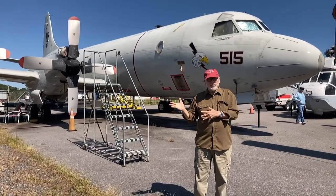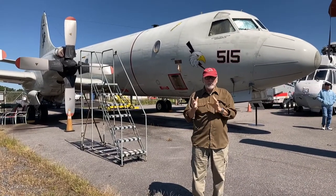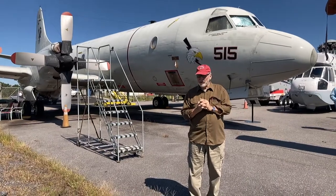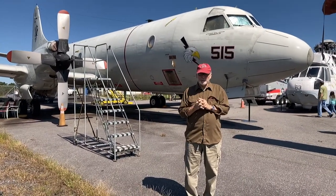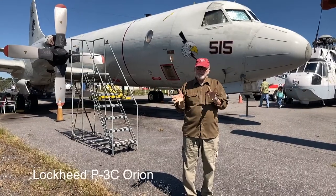I'm standing beside a P-3 Orion. This is an anti-submarine warfare plane. It was based on the Lockheed Electra, an unsuccessful passenger plane, but Lockheed converted it to a military aircraft and it's been flying ever since.